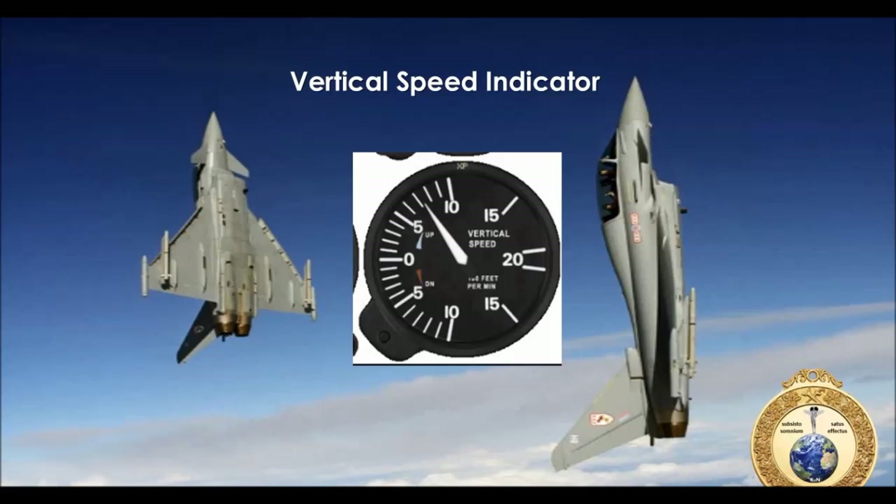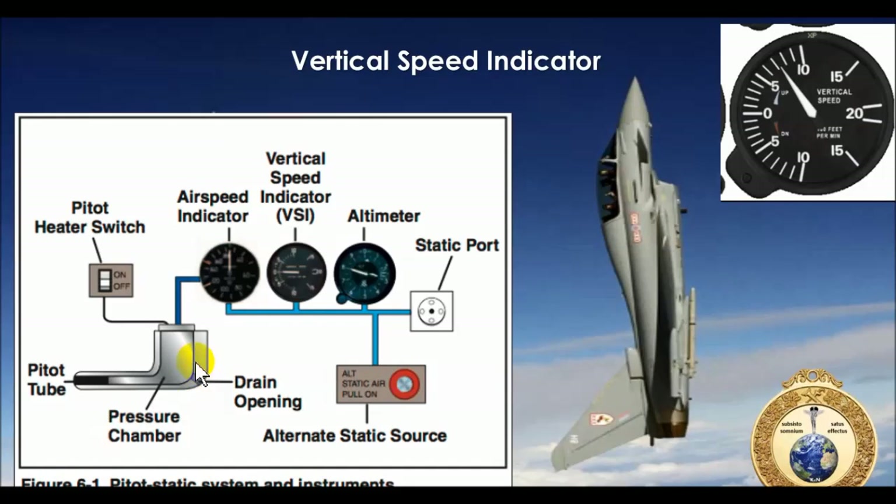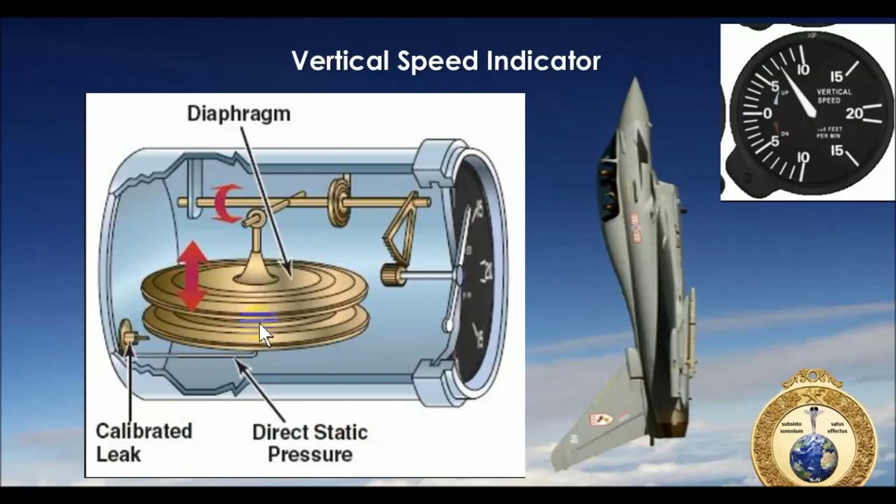The vertical speed indicator is part of the pitot-static system, connected through the static port and alternate static source. There's a direct line to the atmosphere feeding a diaphragm that expands and contracts. A calibrated leak constantly compares outside pressure to direct static pressure - it's continuously trying to equalize. When equalized, it stays at zero. When there's a pressure change from climbing or descending, it shows trend information through that calibrated leak - it would come up and sit if you're in a steady climb or descent.